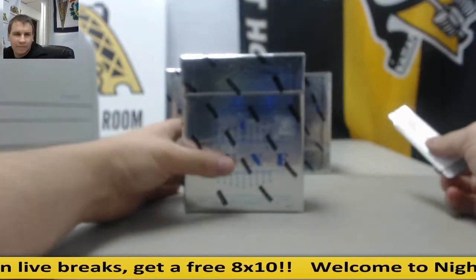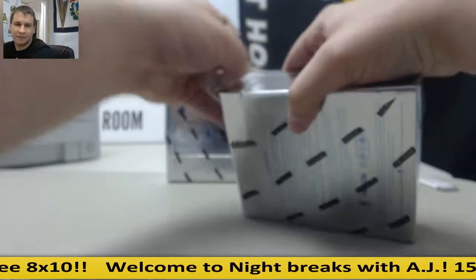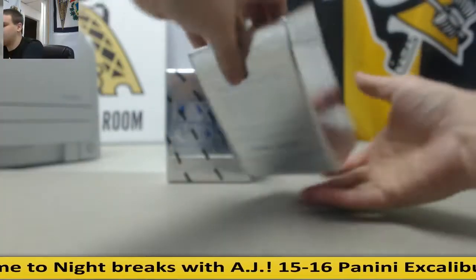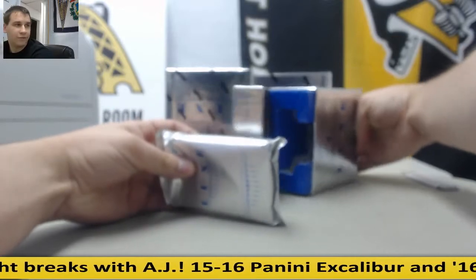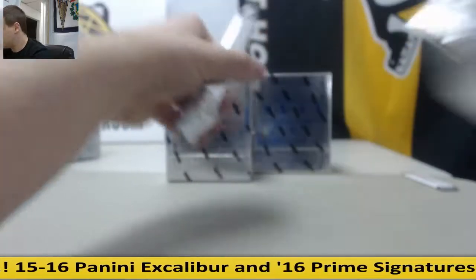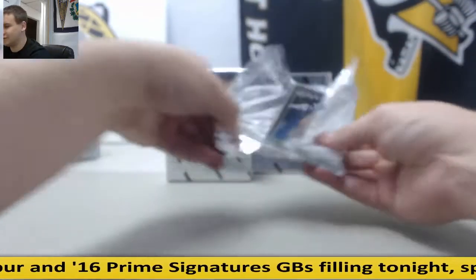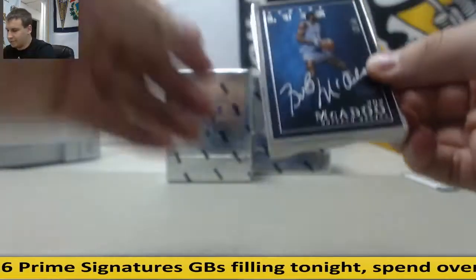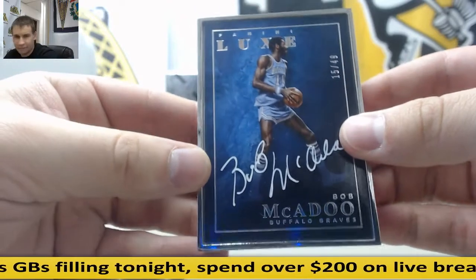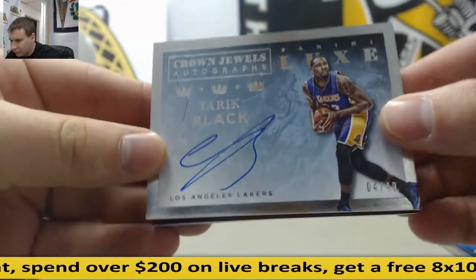Alright, box number one, let's see if I can get you something big here. First card — 15 of 49, Bob McAdoo framed autograph. And 4 of 49, Tarek Black.